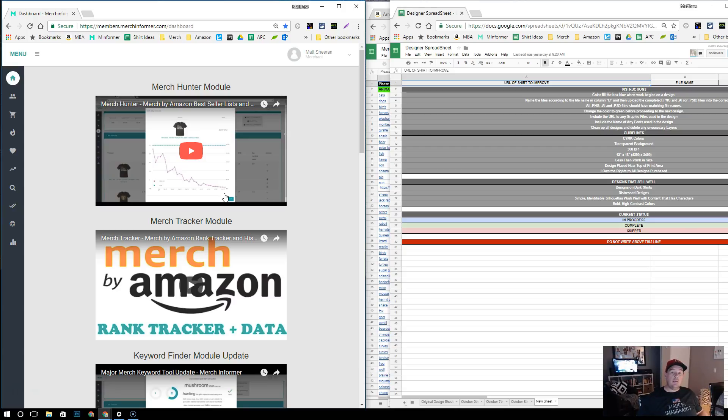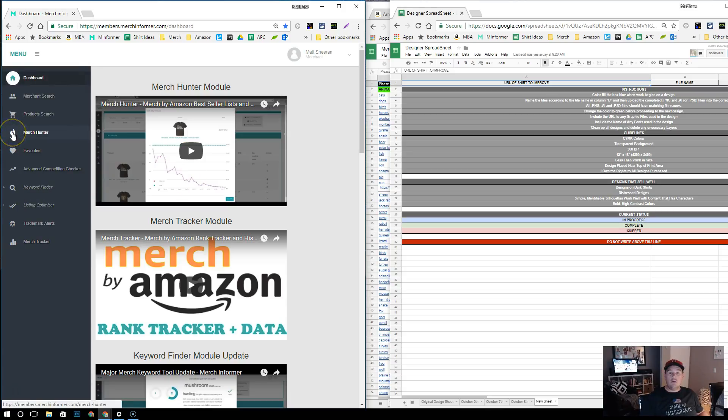I use the Merch Hunter app all the time. It's how we found the Eclipse niche and how we made our Eclipse shirts before pretty much anybody else — honestly, it's the number one reason we got in on that trend fairly early. If you are serious about Merch by Amazon, invest in your business. I don't get paid anything from them and I don't have an affiliate link — I just think it's valuable.